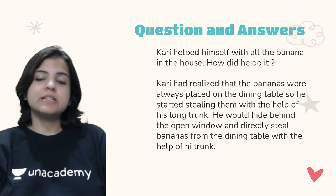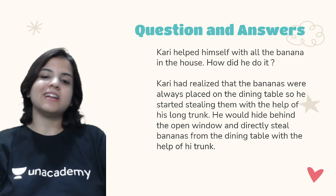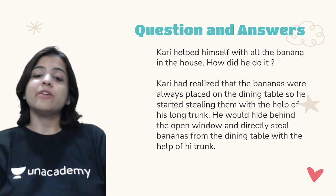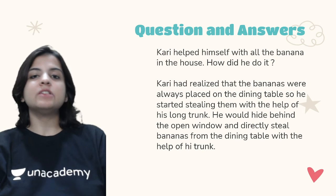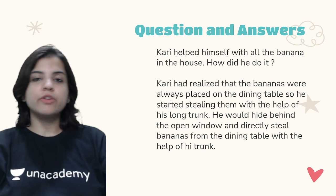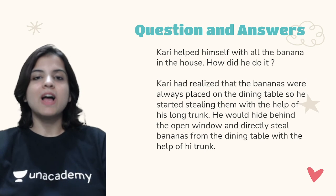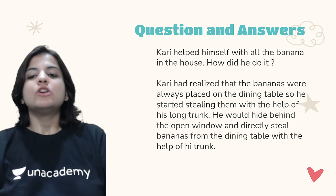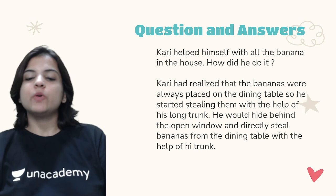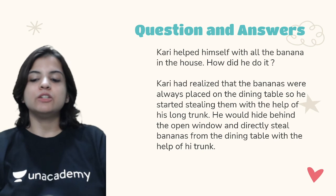Kari helped himself to all the bananas in the house — how did he do that? Kari had realized that the bananas were always placed on the dining table, so he started stealing them with the help of his long trunk. He would hide behind the open window and directly steal the bananas from the dining table by putting his trunk through the window.